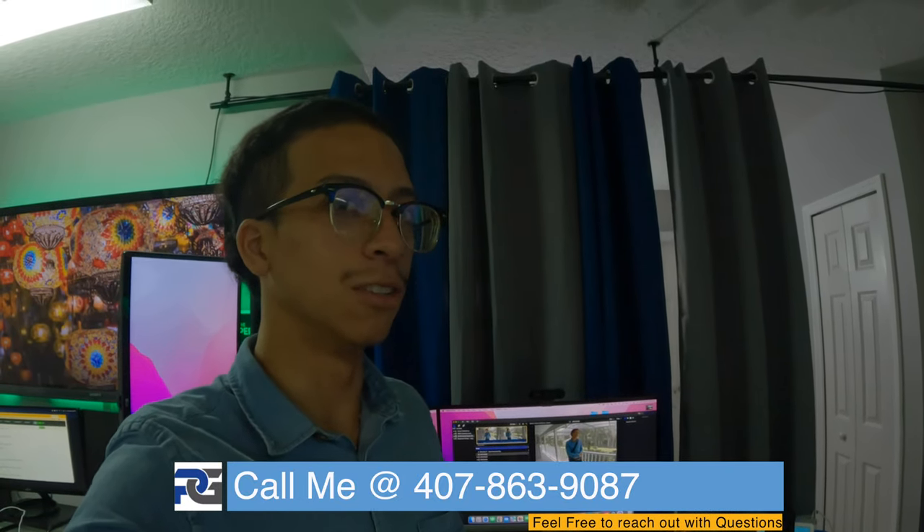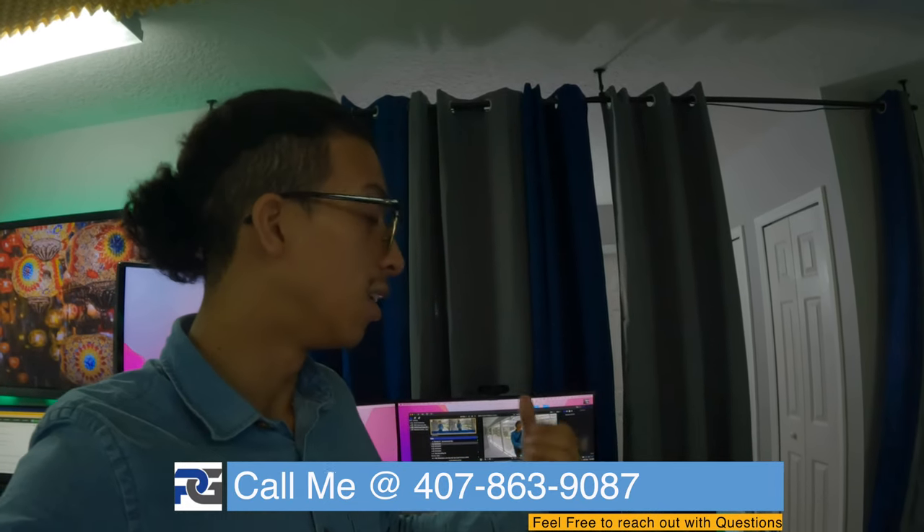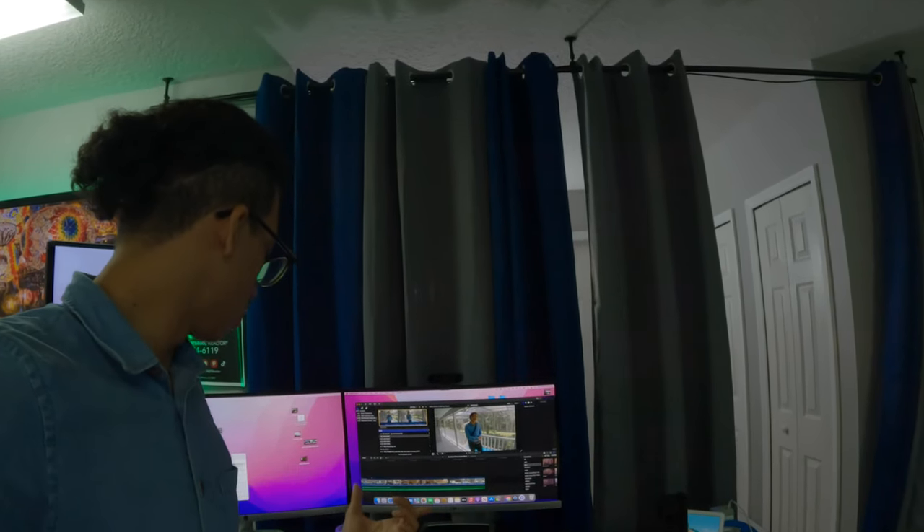I'm literally sitting here at the office editing the outro and I realized there literally is none. Make sure you click the link in the description for more info on this specific home — yes, it is available. Thank you so much for watching and we're going to be back very soon on the next one.